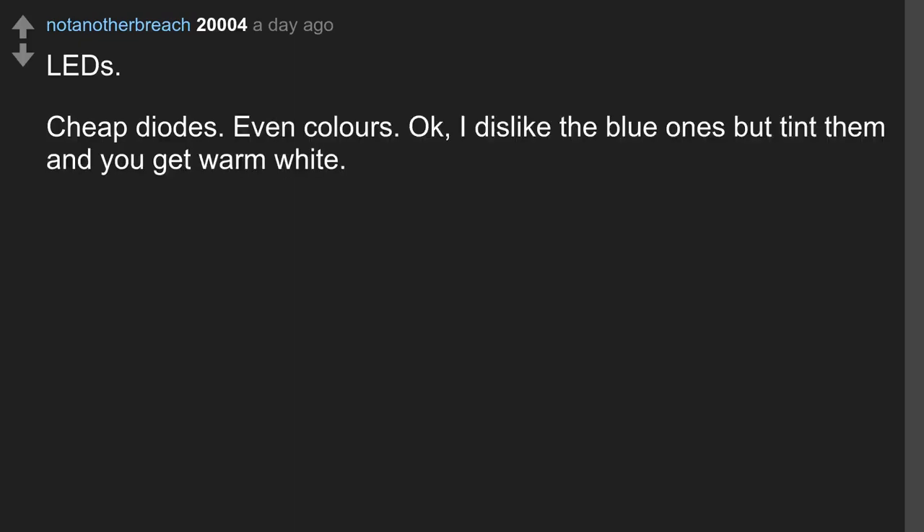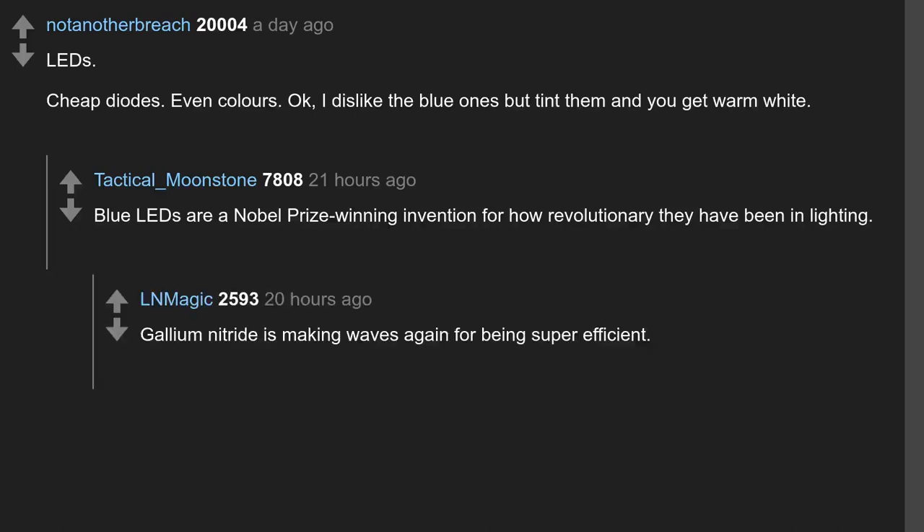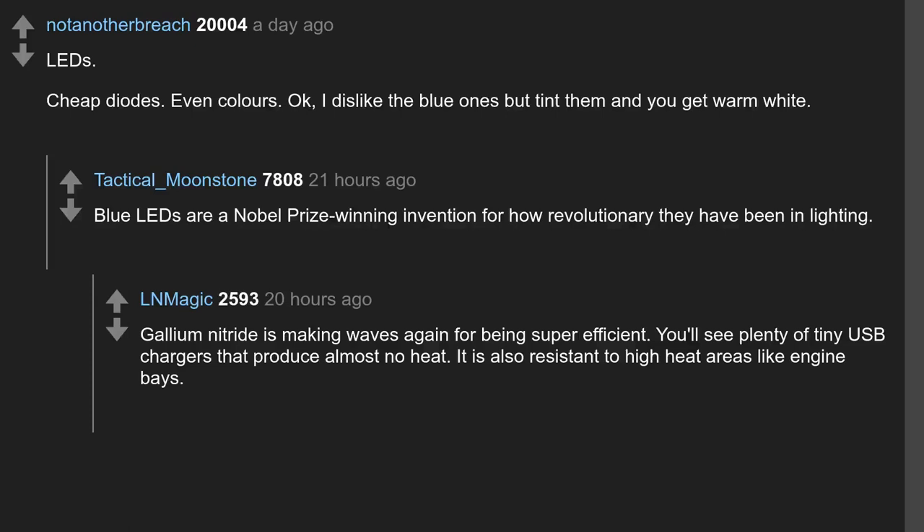LEDs — cheap diodes, even colors. Blue LEDs are a Nobel Prize-winning invention for how revolutionary they have been in lighting. Gallium nitride is making waves again for being super efficient — you'll see plenty of tiny USB chargers that produce almost no heat. It is also resistant to high heat areas like engine bays.